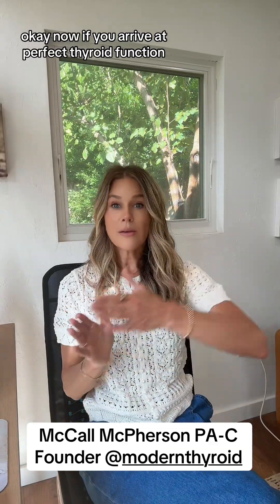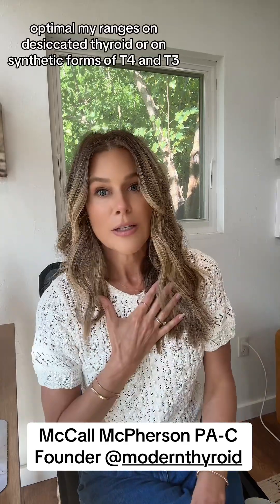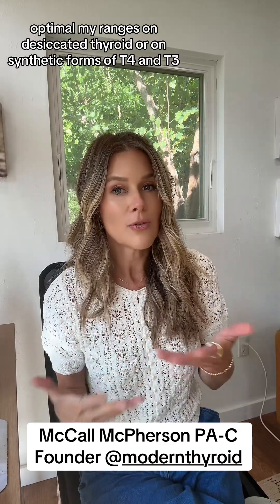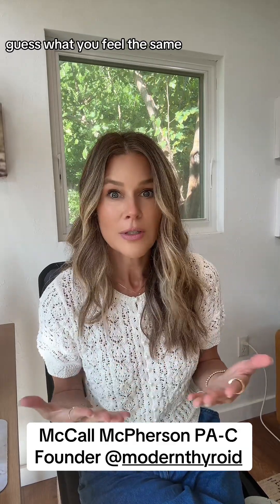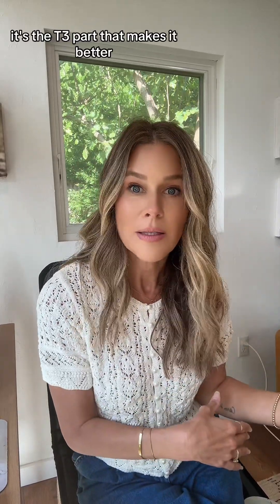Now, if you arrive at perfect, optimal thyroid function — my ranges — on desiccated thyroid or on synthetic forms of T4 and T3, guess what? You feel the same. You feel just as good. It's not the natural part that makes it better. It's the T3 part that makes it better.